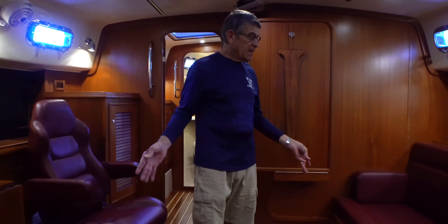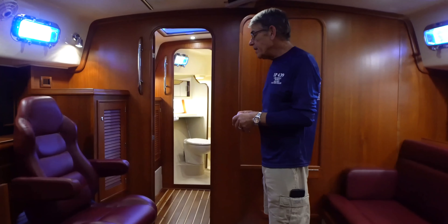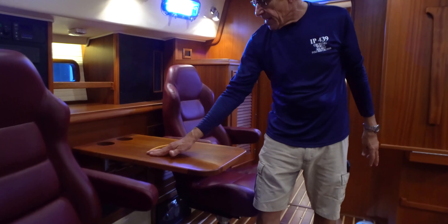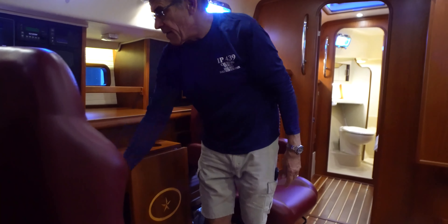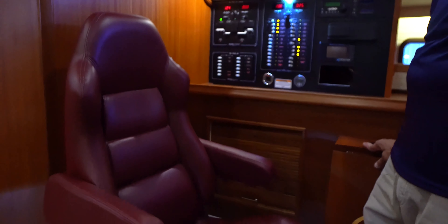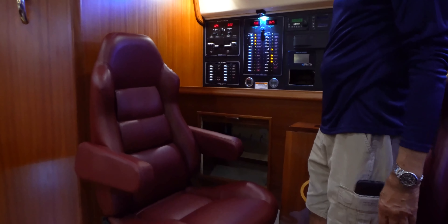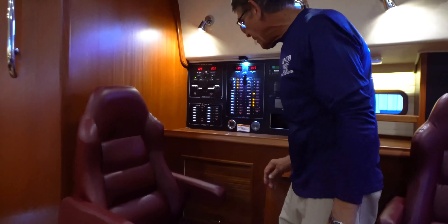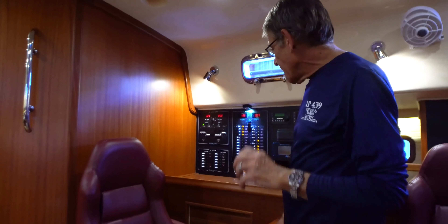We're in the salon now. This owner chose the burgundy ultra leather and the dual captain chairs to port with the flip-down, flip-up Island Packet table with the inlaid star — very easy to raise and lower. And then a new feature, now standard: we replaced the old sliding doors with what I call the roll-top desk effect — a nice sliding door that is very secure, can be opened at any position, and doesn't take up any space. Much tighter fit than in the past, and I just love the look.